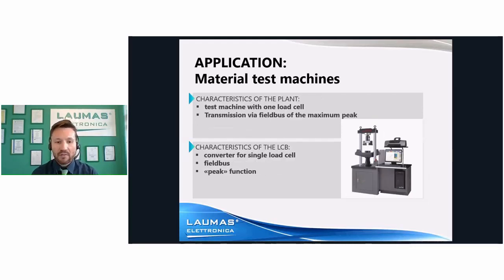The last example is a typical machine for material testing, like those used to verify breakpoints. This time we have one load cell but two-way bidirectional, as the machine can work in traction and in compression. The LCB connected to the load cell manages the maximum peak and transmits the highest force value to a PC that stops the test when the breakpoint is achieved and stores the value.